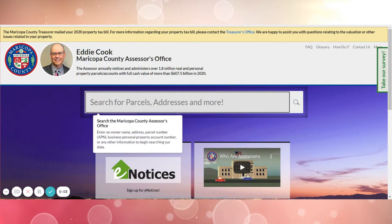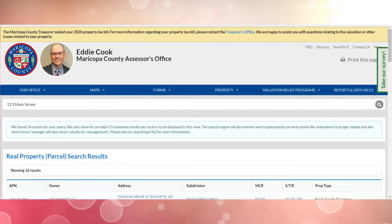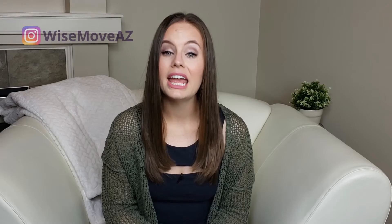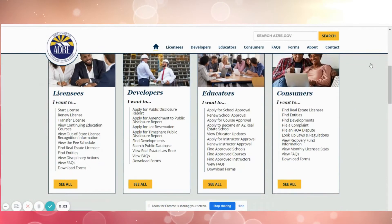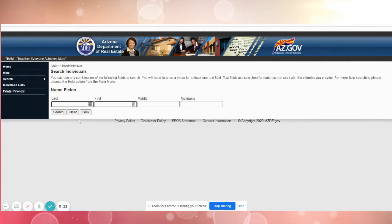If they claim to be the owner, try to verify that. We live in Maricopa County and here it's very easy to pull up the Maricopa County Assessor's website, type in an address, and see the name of the current owner. It may be different or harder to track down that information in your area, but do some research and see if you can determine who the current property owner is. Make sure the name you find matches the name you're being given by the person on the other end of the phone. If they claim to be a realtor, try to verify that too. In Arizona, you can pop onto the Arizona Department of Real Estate's website and look up an agent. You want to make sure that they show up and they're in good standing. If they aren't listed or it appears their license is no longer in good standing, this could be a red flag.